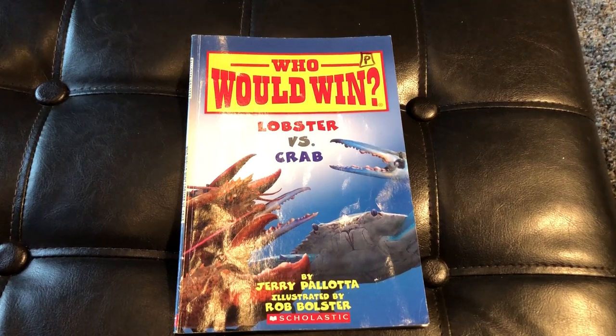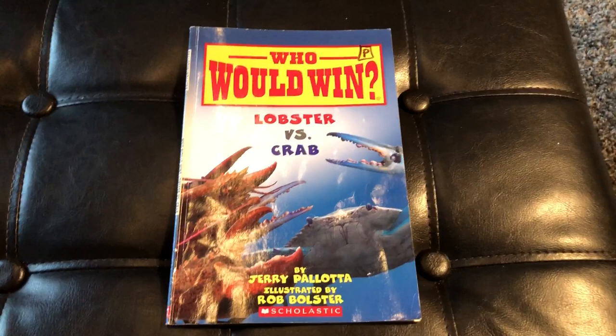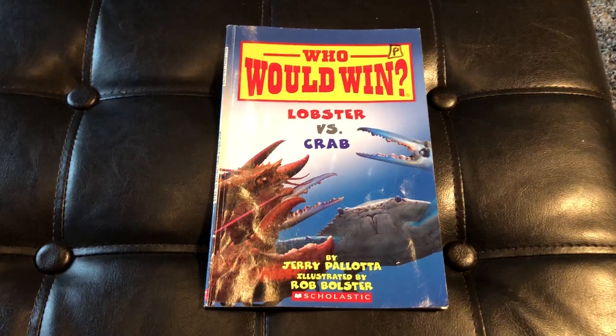Hello and welcome to another edition of Teacher Talk 2nd Grade, coming to you with another Who Would Win book. This time we have Lobster vs. Crab. We will read the battle together and see who wins.